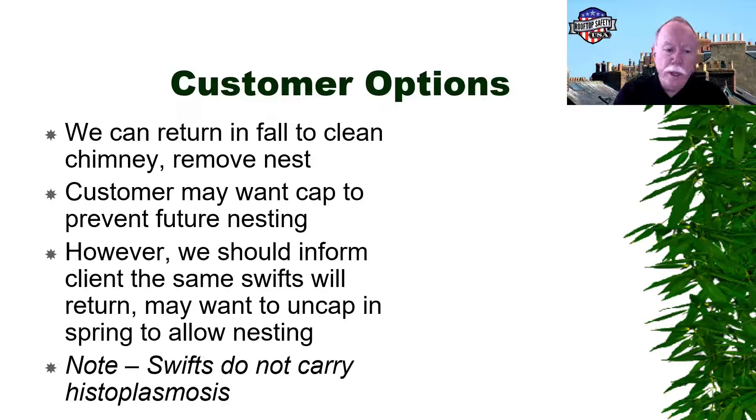As far as we know, chimney swifts do not carry histoplasmosis, which is a dangerous disease normally found in dry bird dung.